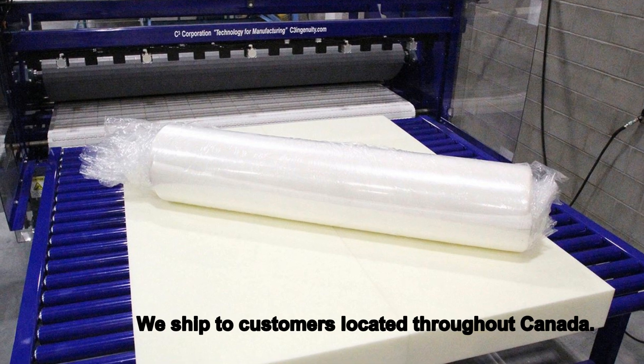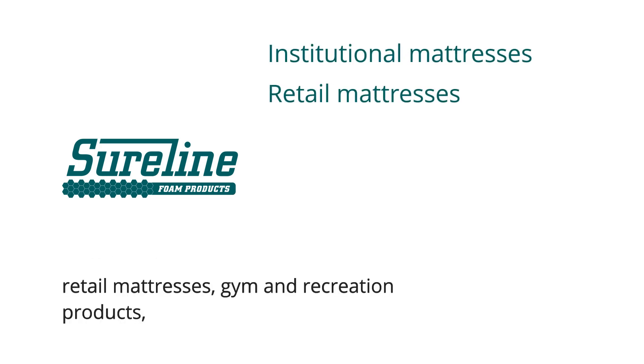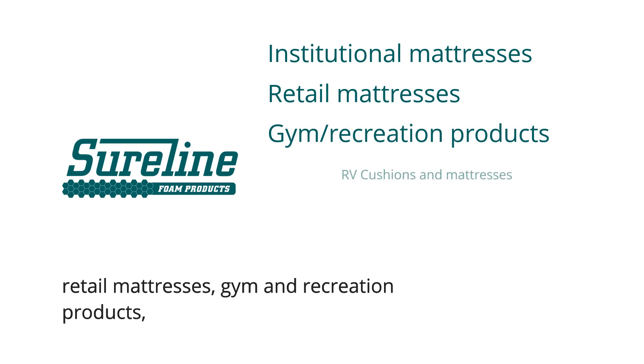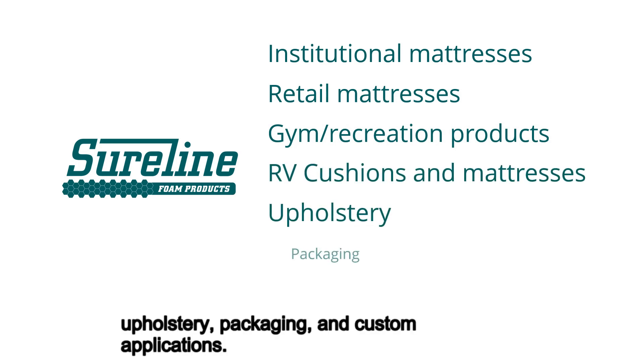We ship to customers located throughout Canada. Sureline Foam Products manufactures institutional mattresses, retail mattresses, gym and recreation products, RV cushions and mattresses, upholstery, packaging and custom applications.